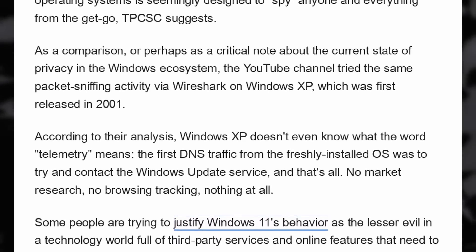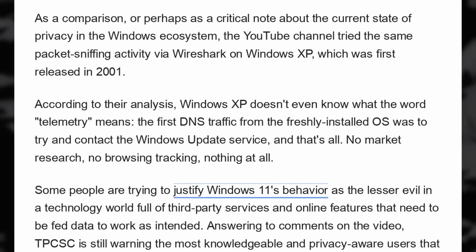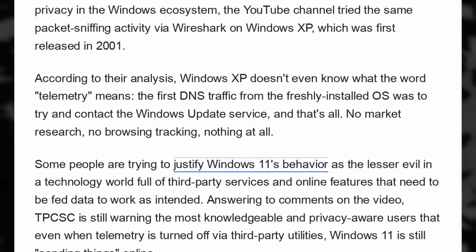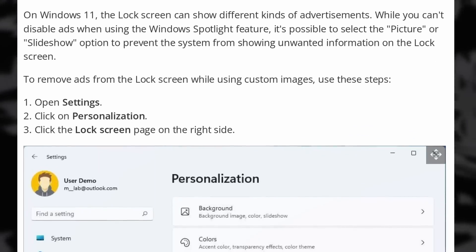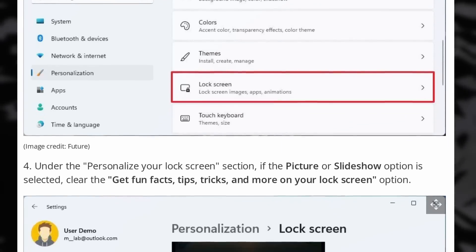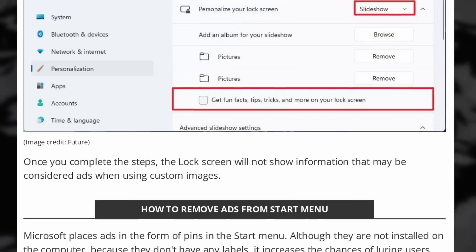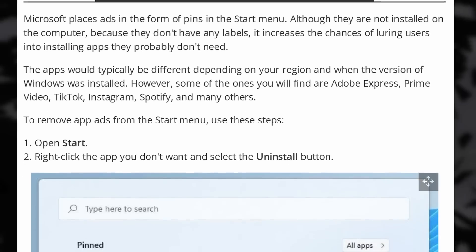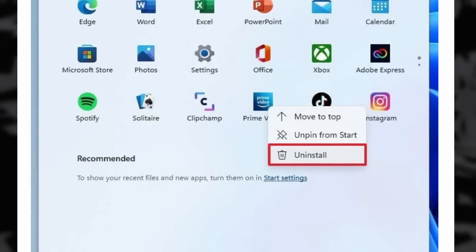When the biggest operating system on earth is so careless of user preferences or consent and decides to supply third parties with data without the user's knowledge, you know something is truly rotten. Compounded with the various ads that Microsoft adds in its default experience — from the start menu to the news widget overlay, the lock screen, the search tool, or even the file explorer — it's clear that the focus of Windows isn't to provide a useful tool but to extract as much data and money from users as possible.